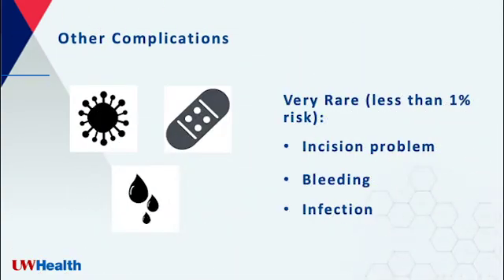Rarely, there can be other complications. This can include problems with the incision, bleeding in the neck, or infections. These issues are very rare with parathyroid surgery, with less than a one percent chance of each of those things happening. We will discuss your risk for these issues before the surgery.